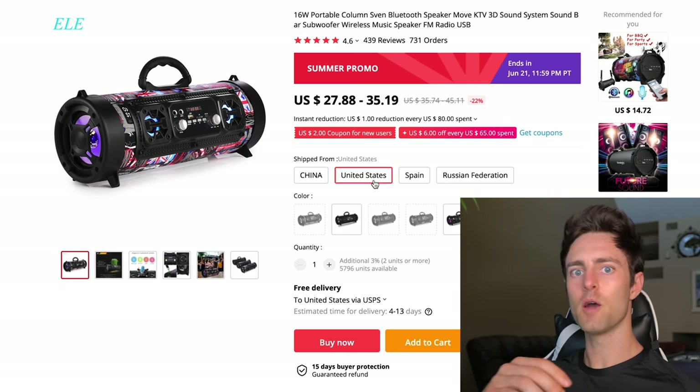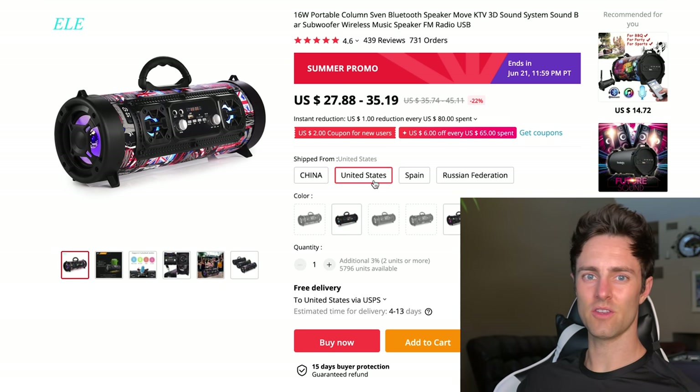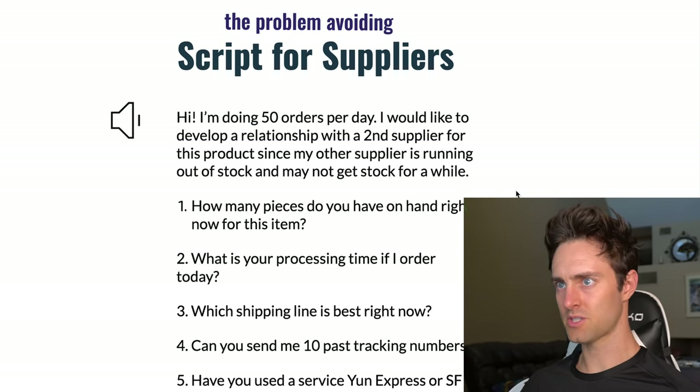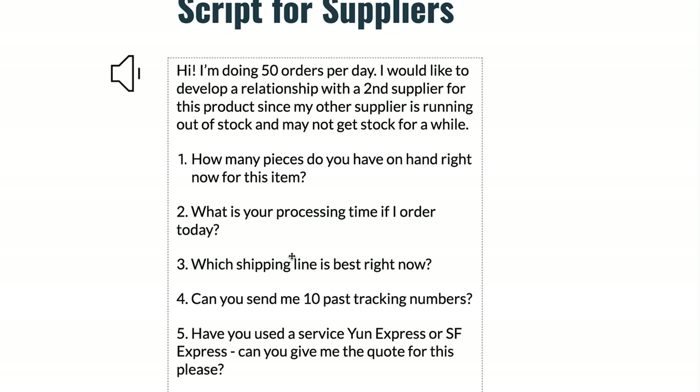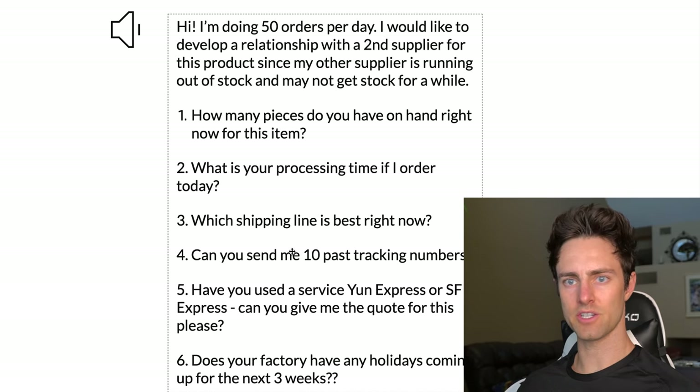Whether that's Yun Express or SF Express, it ships from China but the last mile delivery carrier is either FedEx or USPS, so your package looks like it came from somewhere in the United States. What helps me vet each supplier is sending them a script. I'll leave it below — each part covers a different problem you might run into when testing on AliExpress or using a new supplier.